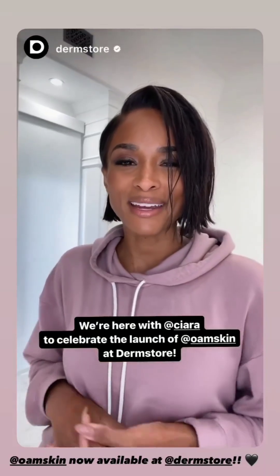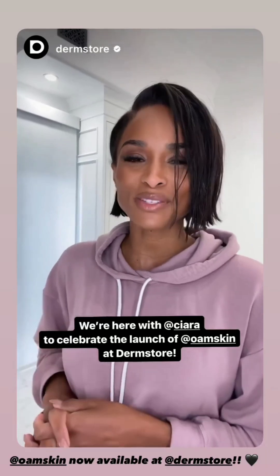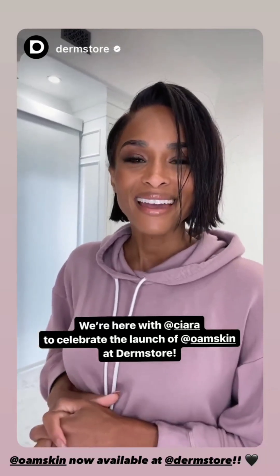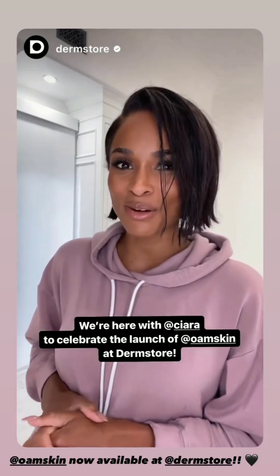Hey everybody, it's Ciara here and I am so excited because I'm taking over DermStore's Instagram stories today in celebration of my brand OAM officially launching at DermStore.